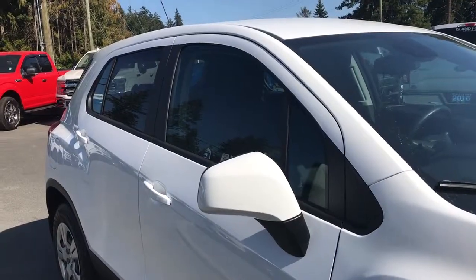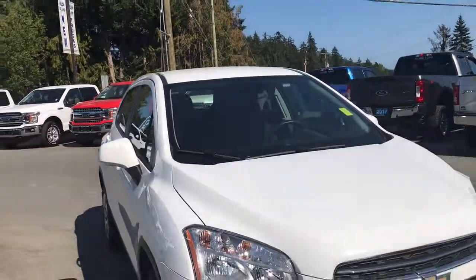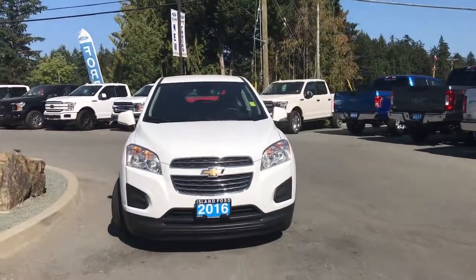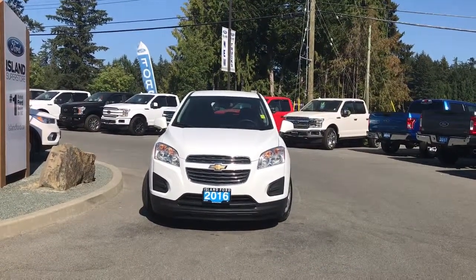Cup holders up above, hooks, handles, and lighting. On the passenger side: fuel cap, solar glass in the windows, powered side view mirrors, halogen headlights, and so many more reasons to visit us at Island Ford Superstore, BC's number one rated Ford dealer.